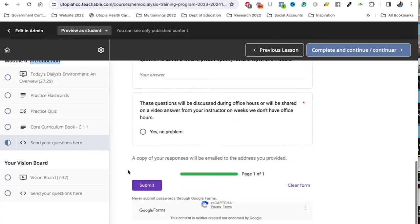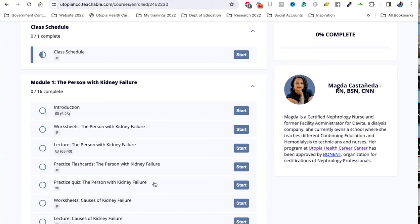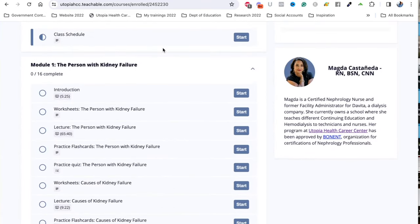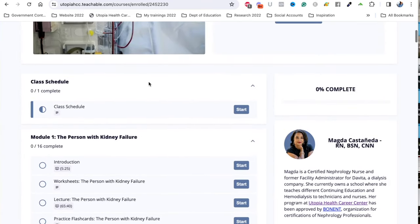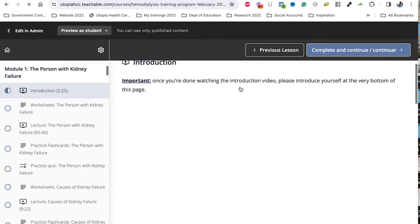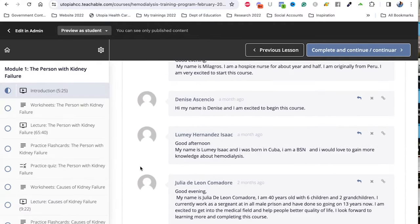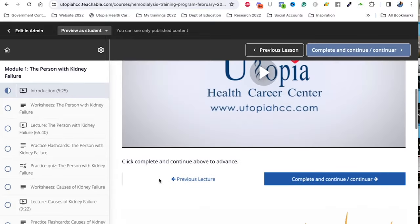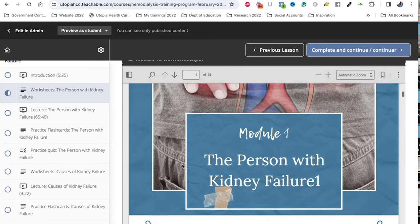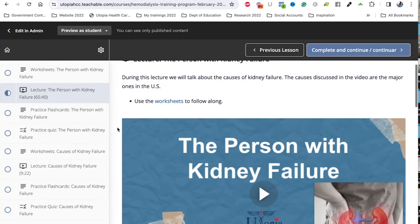The modules are already completed but we drip them — we set up the dates on which you have access to them. This first module talks about the person with kidney failure. Students can also participate by commenting below in the discussion area. We have worksheets you can download to your computer or print, which help you study and go through the module. Then you start with the first lecture, followed by flashcards and the practice quiz.